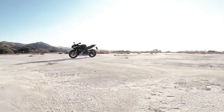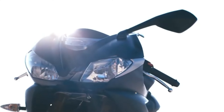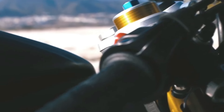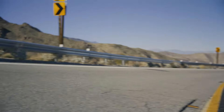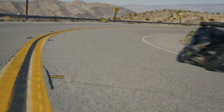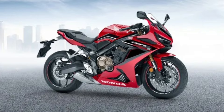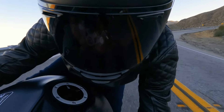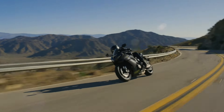Ever since Triumph pulled the plug on the Daytona 675, the British giant has had no full-faired sport bike in its portfolio. That has finally changed in 2024. The Hinkley brand has finally re-entered the sport bike segment by taking the wraps off the new Daytona 660. It locks horns with the new breed of middleweight faired bikes, such as the Yamaha YZF-R7 and the Honda CBR650R, but you shouldn't get carried away with the Daytona tag, since this isn't the 675 replacement we've all been craving.